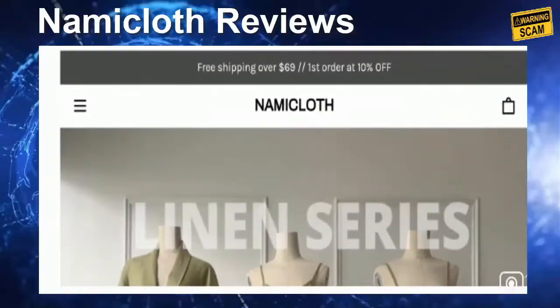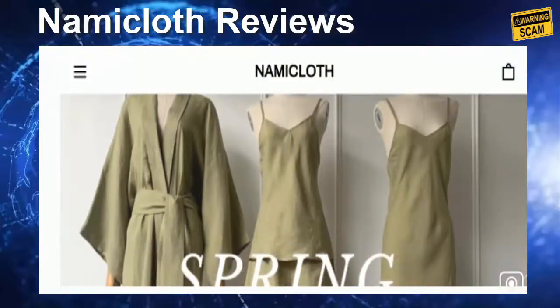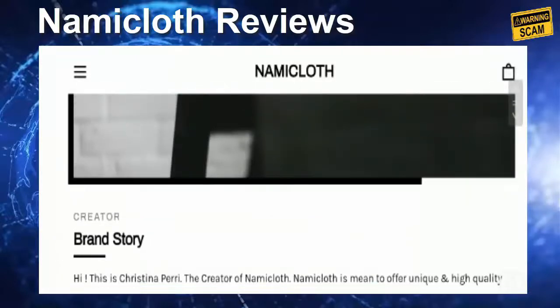Hello everyone, hope you all are doing good and welcome to this new video. Today I'm here to explain about Namicloth reviews. In this video I'll help you know whether you should buy from this website or not. If you have experienced any fraud over this website, then watch this video till the end because I'll share the way to get your money back. Let's get started — this is the home page of this website.